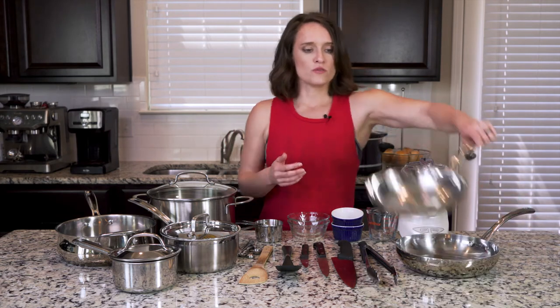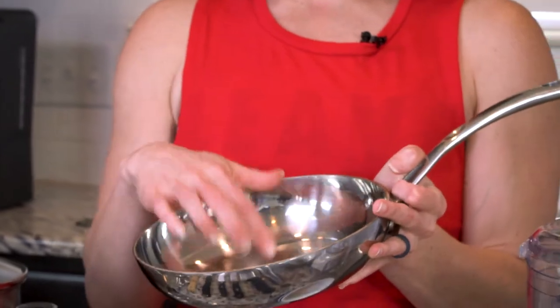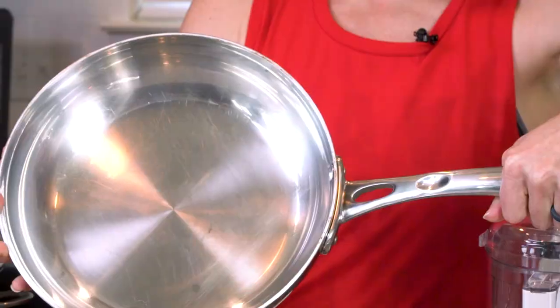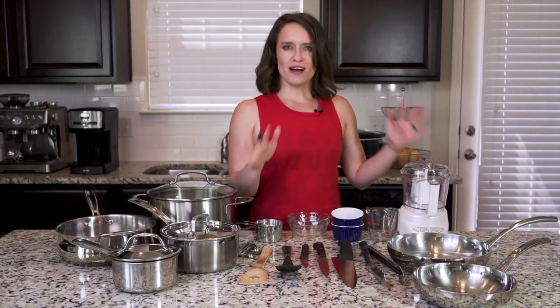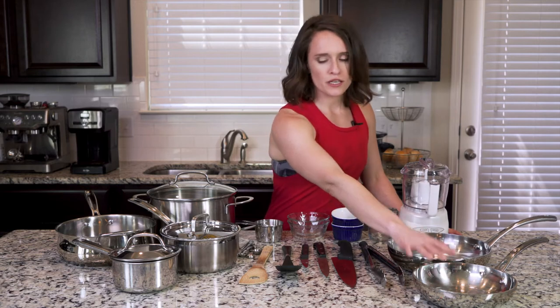First, you're going to see me using a skillet quite a bit. This is a smaller skillet that I like to use, and then I have this slightly larger one here that I really like. You'll notice that most everything here does not have that Teflon non-stick coating on it. I really don't like that coating — I feel like it can break down and create nasty chemicals that could leach into your food. Maybe that's not true, but I don't like it personally, so I stick with things that are stainless. So we start with these two skillets.